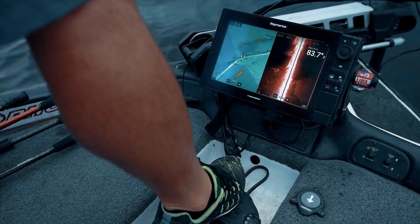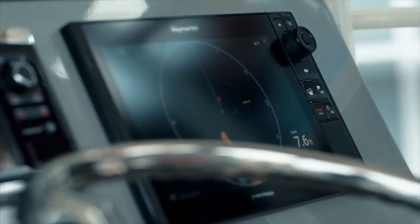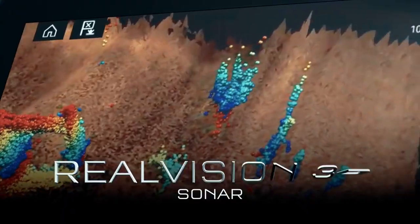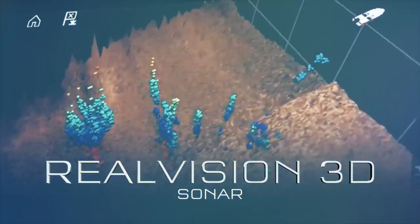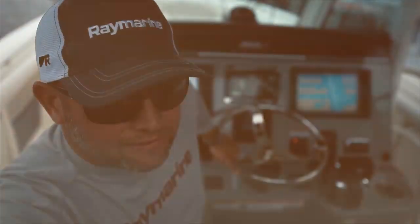Axiom Pro is a breakthrough in sonar technology. It combines down vision, side vision, conventional sonar, and Ray Marine's revolutionary RealVision 3D sonar and 1-kilowatt CHIRP sonar for unmatched precision and clarity.